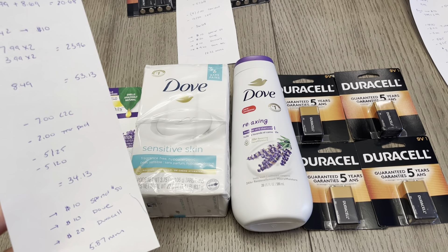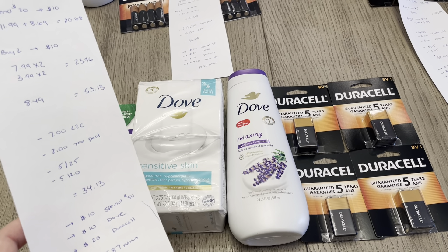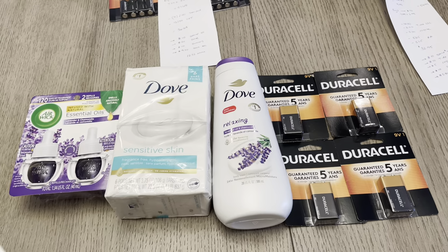I earned the spend $50, earn $10 — so $10 for that, $10 for the Dove deal, and $20 for doing the Duracell deal twice, which is a limit of two. So it ended up being a $5.87 moneymaker.